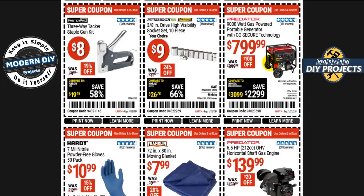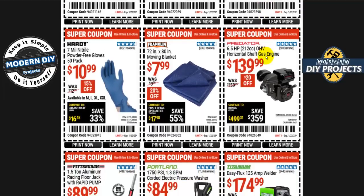The Predator gas-powered portable generator with CO Secure technology is 800 bucks — 100 bucks off the normal 900. One safety note: if you're hooking a generator to power your house during an outage, make sure you know what you're doing or hire someone. A nearby house recently burned down from an improper hookup, so please be careful.